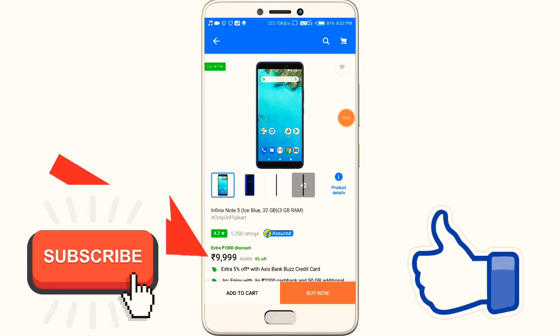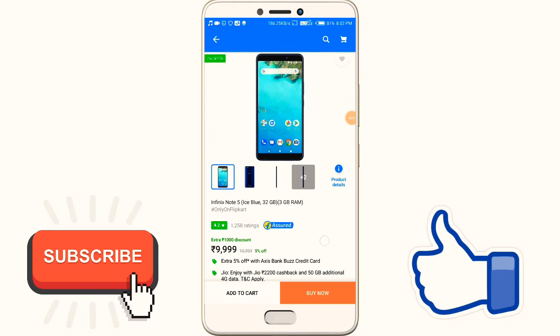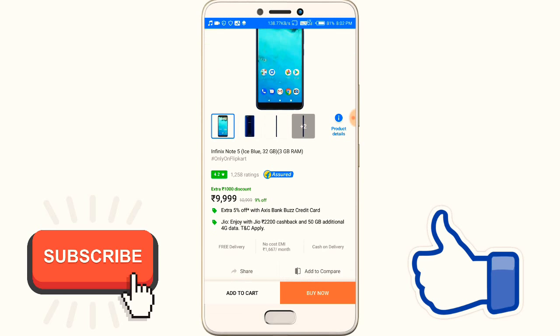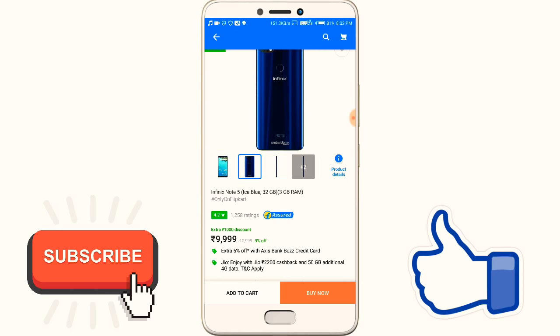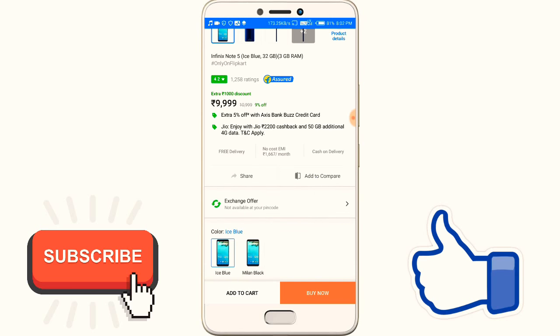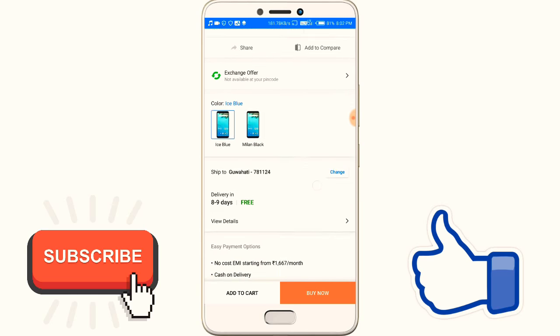So friends, this is the Infinix Note 5, which is available just on Flipkart — it is not available on Amazon. So friends, these are the features and specifications.